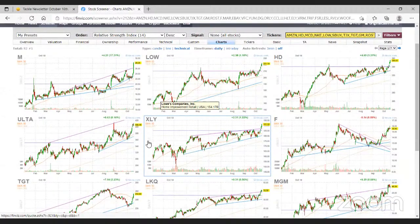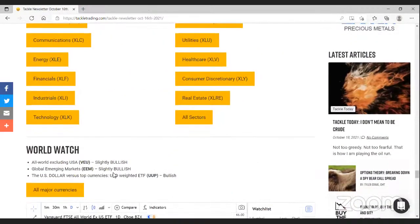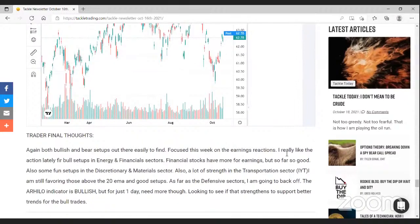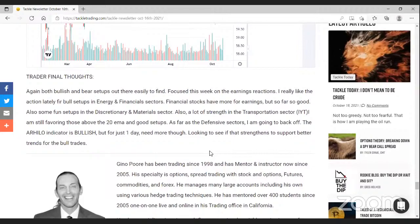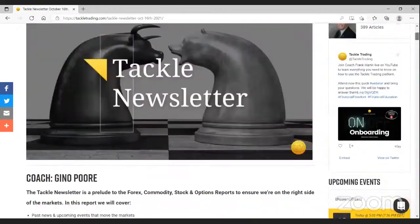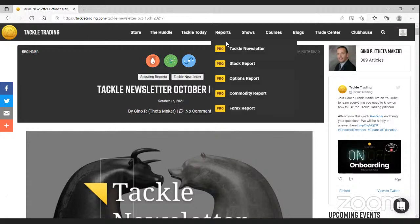The newsletter will have scanners built for all the different sectors, as well as the All World ETF, the emerging market ETF, the dollar index — just to take that big-picture look — and of course some final thoughts for the day. That is the newsletter. It really is a great way to start your week, helping with that top-down analysis and staying on top of the market.